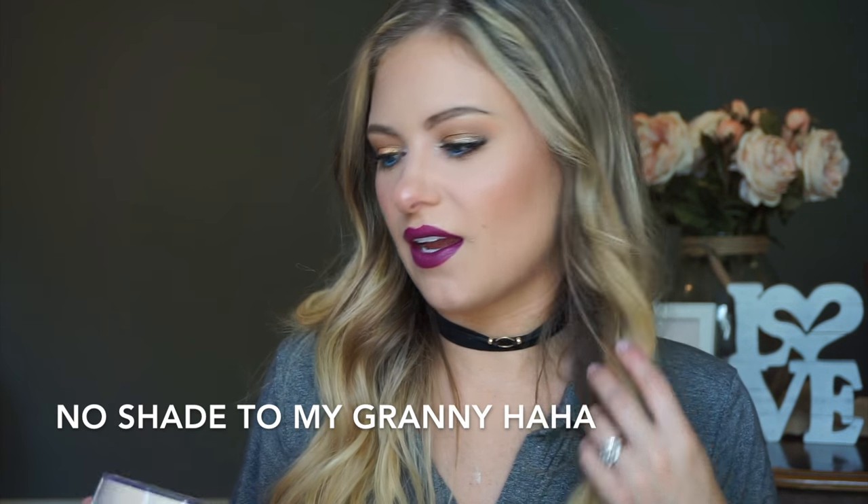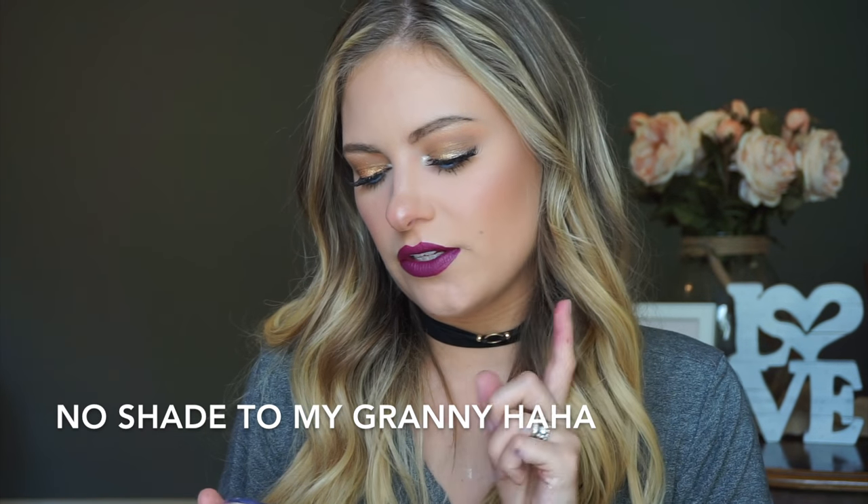The Cody Airspun does have a scent — it smells like my granny's house or something like that. I got the shade 'Naturally Neutral' and they do have different shades: there's a translucent which may work better, but I read reviews and this one was the one everybody liked the most. They have a couple other shades, so just make sure to check the shade.